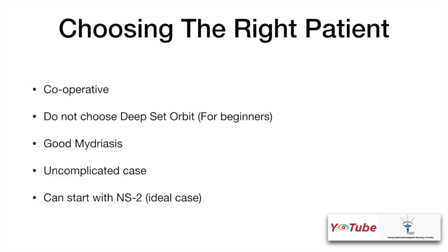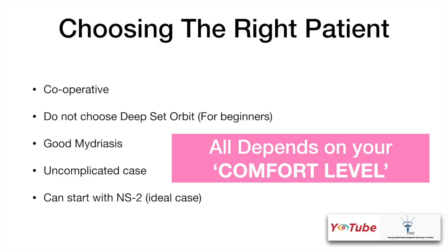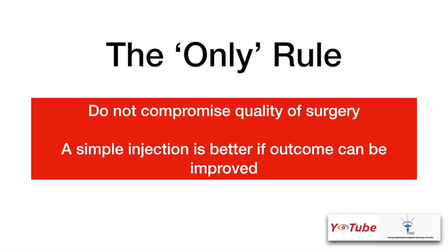The patient should be cooperative. Do not choose a patient with a deep-set orbit, specifically for beginners. You should have a good mydriasis and it should be an uncomplicated case. Ideally, it is good to start with an S2 grade or so, and all depends on your comfort level. The only rule is do not compromise the quality of the surgery. A simple injection is better if the outcome can be improved.